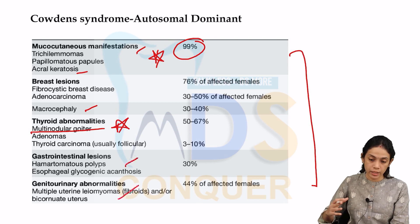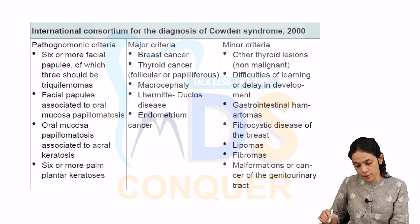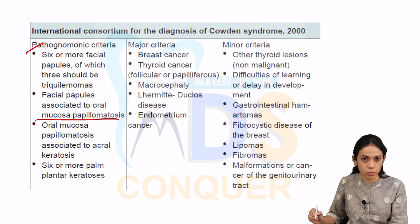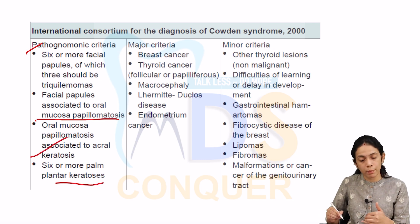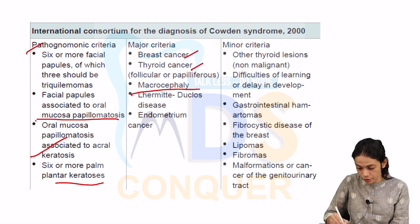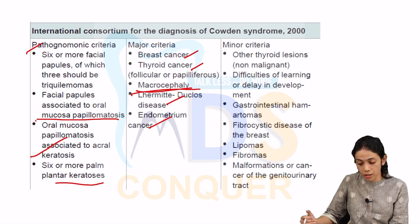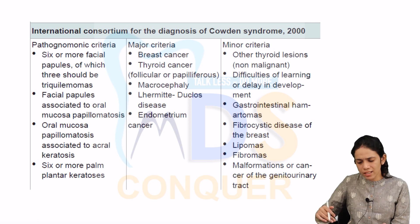In our patient, multiple papillomas and multinodular goiter favor Cowden's syndrome, which is autosomal dominant. The pathognomonic criteria include six or more facial papules with oral mucosal papillomatosis — the cobblestone tongue confirms mucosal involvement — plus acral and palmoplantar keratosis. Major criteria include breast cancer, thyroid cancer, macrocephaly, endometrial cancer, and Lhermitte-Duclos disease, which is dysplastic cerebellar gangliocytoma. Note: Lhermitte's sign is a different entity — a shock-like sensation on neck flexion seen in multiple sclerosis.